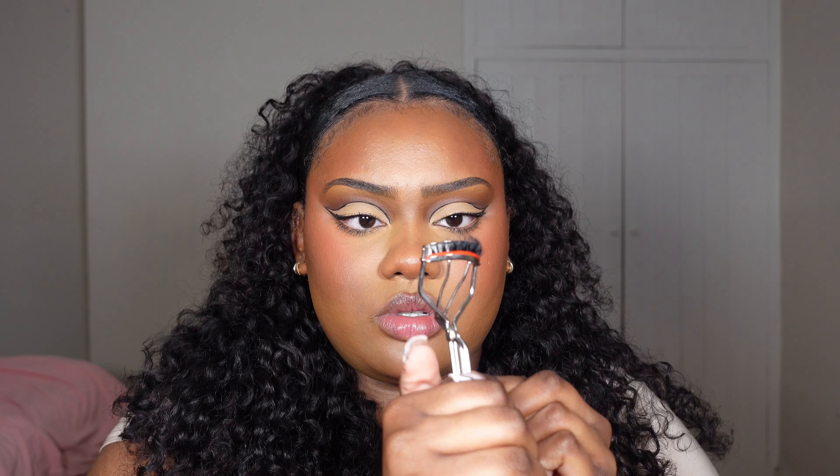Using the Fenty Beauty Full Frontal Mascara — I know they have a new one, but I always wear lashes so it doesn't really matter. These are really cute Earley Lashes in the style Rome — thank you so much for sending these. I don't cut my lashes unless there's excess lash band with no lashes attached. I always curl my lashes as close to the lash band as possible and press down a couple of times.